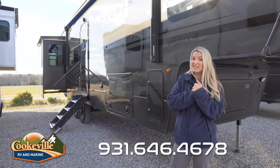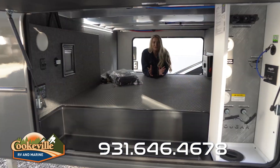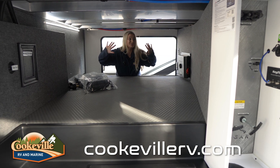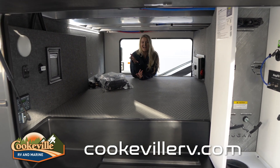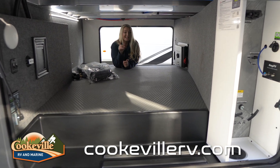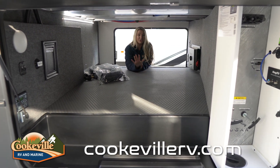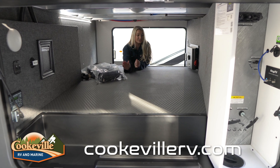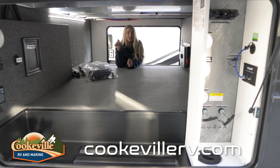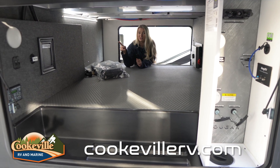That safety rail is a great added precaution — anybody with mobility issues will have no trouble getting inside. Now check out the storage in the front. There is a massive pass-through storage space where you can put your arms all the way out. This is where you'll put outdoor items like hoses and lawn chairs. They've given you an easy-to-clean floor with a gripped surface so things don't roll around on the road. There are also a couple of electrical outlets and an LED strip in here.